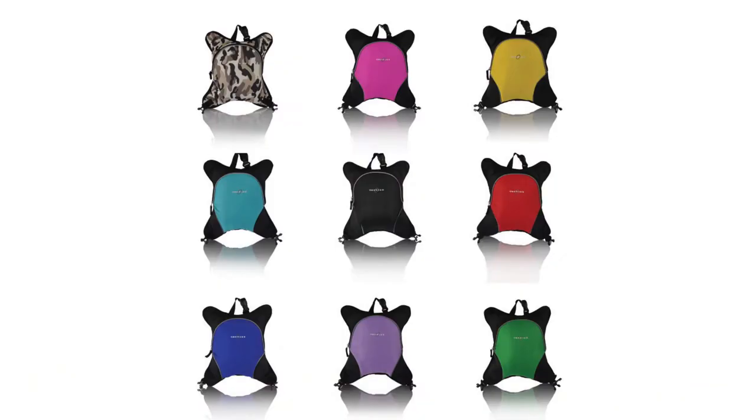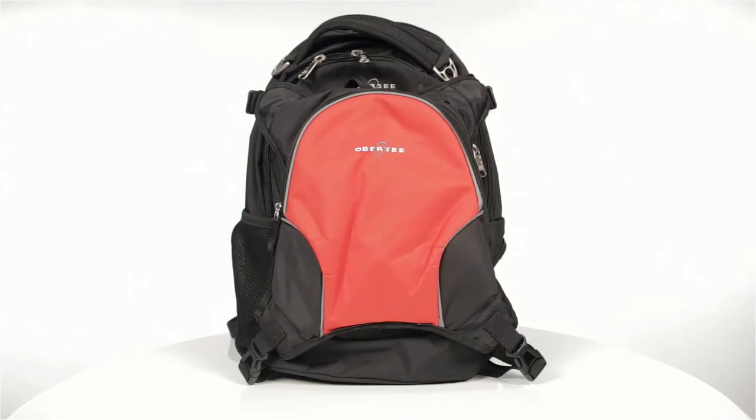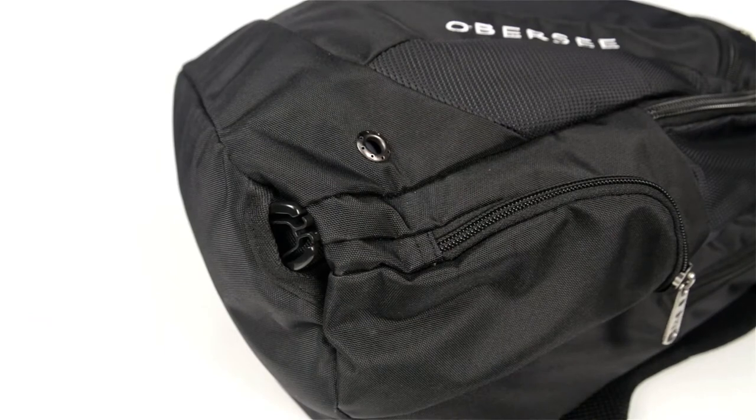The cooler also has adjustable straps for easy carrying or attaching by itself to a stroller. Additional coolers, available in many colors, may be purchased separately. The backpack includes four straps for easily attaching the cooler, and these straps may be easily hidden into small openings on the backpack when not in use.